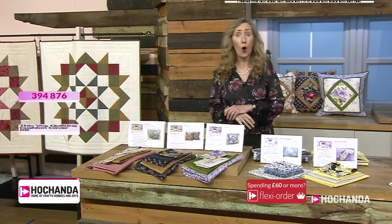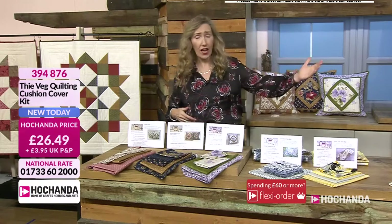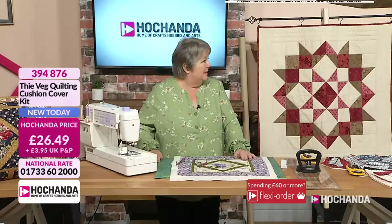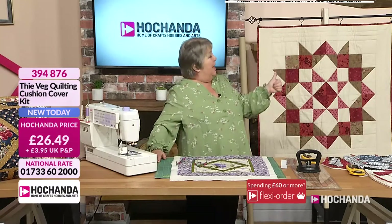A very good evening to you - what a lovely one day special we've had. I've got one hour with this fantastic lady Susan, one hour only, and we've got the Tyveg quilting projects. I've been corrected - it's Tyveg.